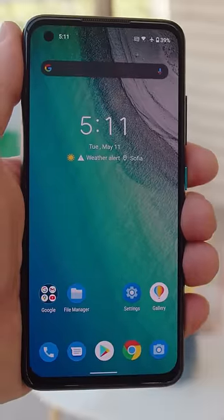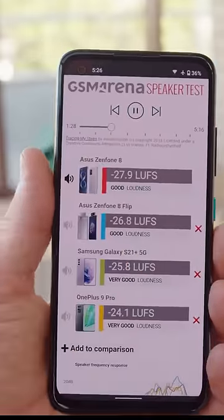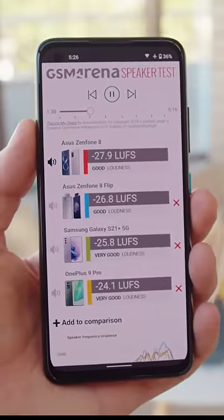The 5.9" Super AMOLED panel has a 120Hz refresh rate and Gorilla Glass Victus on the front. The large stereo speakers had good loudness and awesome sound quality — some of the best we've heard.